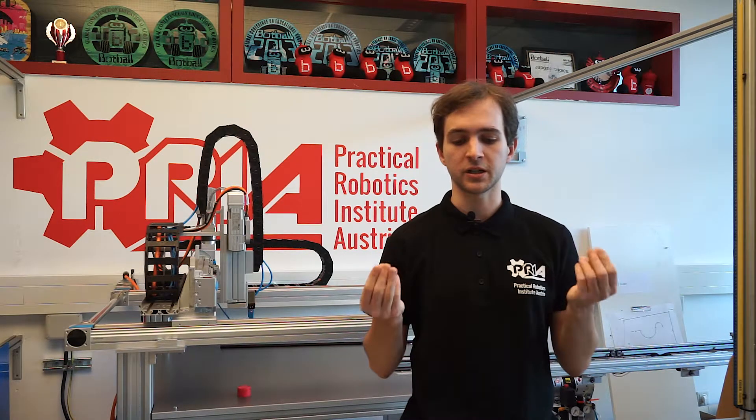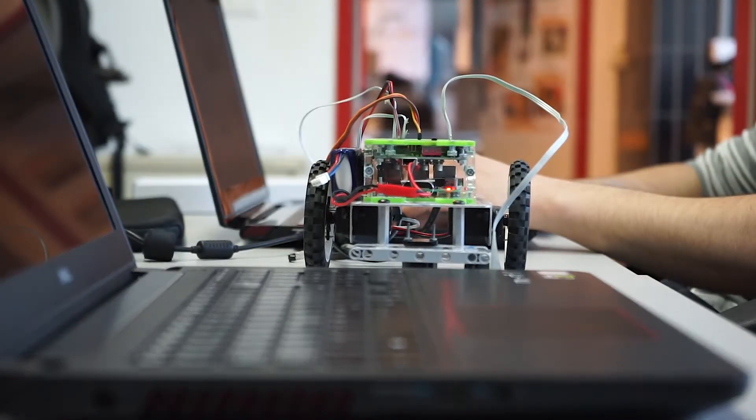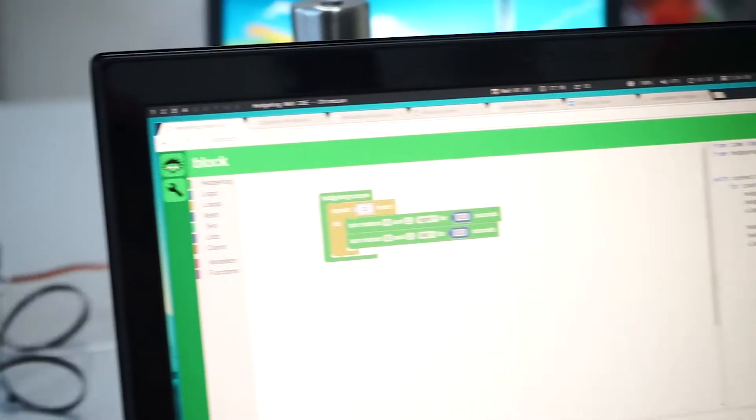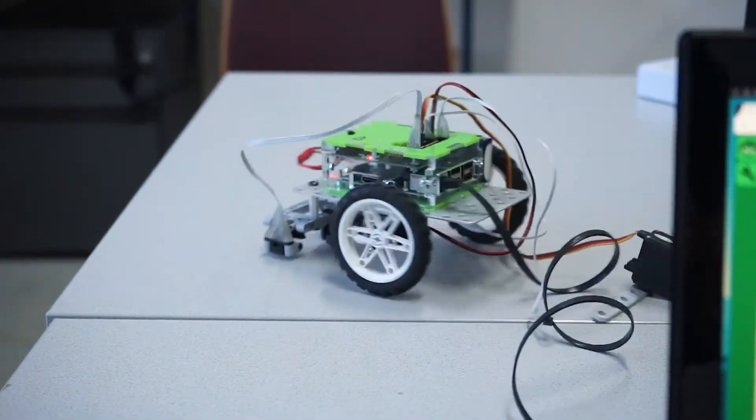Motors and servos with which you can manipulate your environment and combine that with other parts to build your own robot. With Hedgehog we support graphical programming and also textual programming. We provide APIs that let you solve different kinds of problems and that doesn't keep you in one specific corner of technology or engineering.